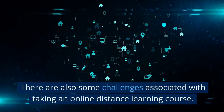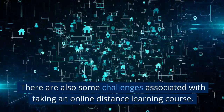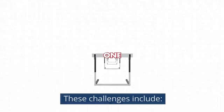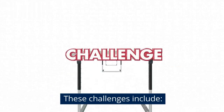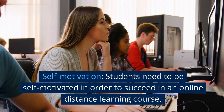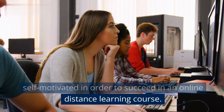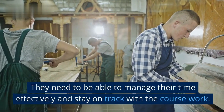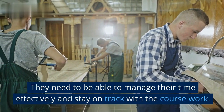There are also some challenges associated with taking an online distance learning course. These challenges include self-motivation. Students need to be self-motivated in order to succeed in an online distance learning course. They need to be able to manage their time effectively and stay on track with the coursework.